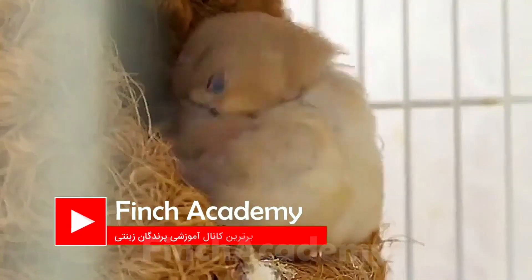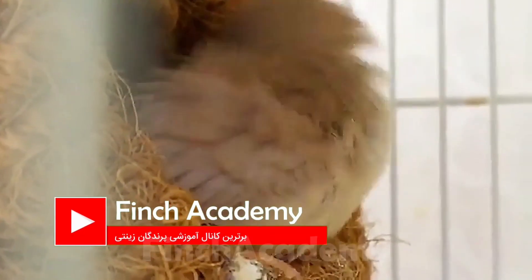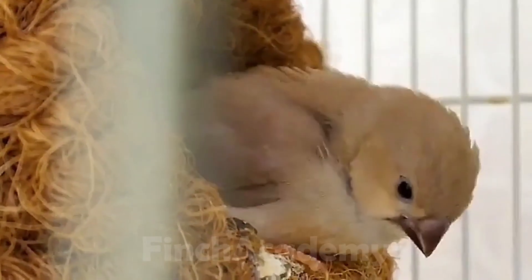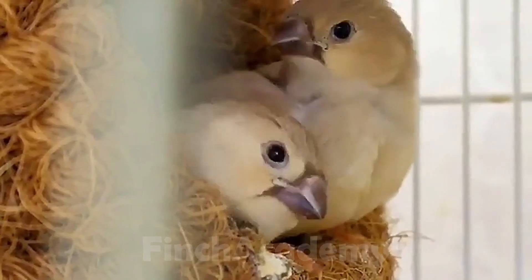Have you ever seen your finch or any other bird losing feathers for no reason, or constantly scratching itself with its beak? Maybe you thought it's normal or just molting season, but there's a high chance a silent killer is behind it — mites.